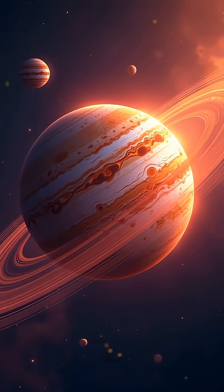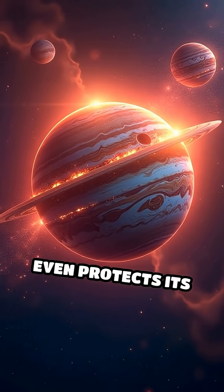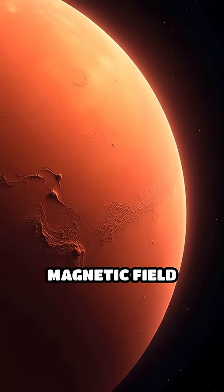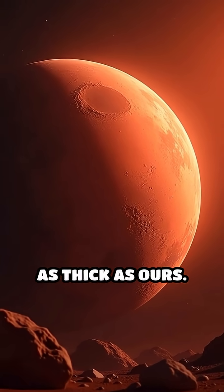Jupiter's magnetosphere is a beast, spanning 4 million miles wide and even protects its moons. Meanwhile, Mars lost its magnetic field long ago, which is why its atmosphere is just 1% as thick as ours.